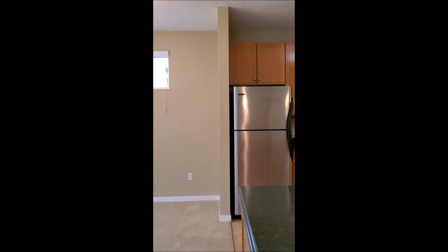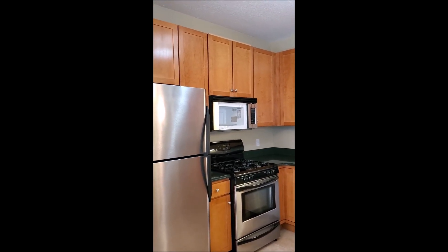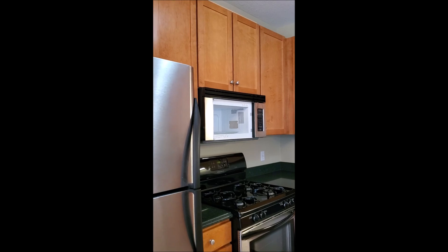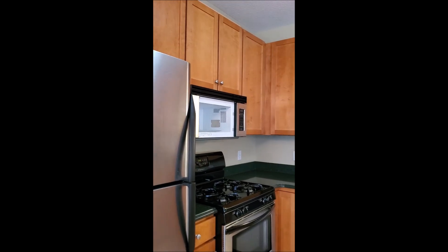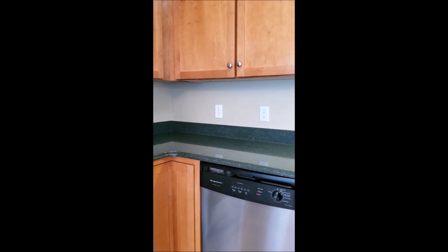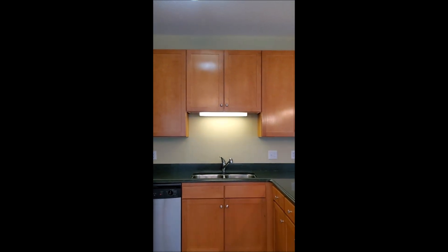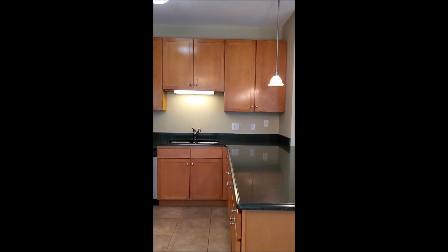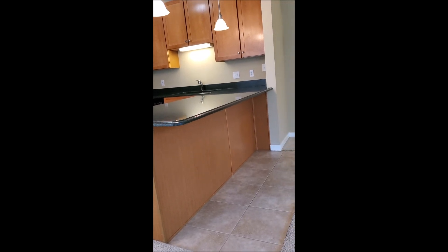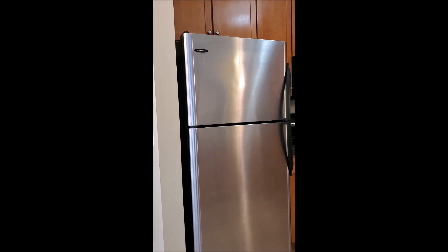The kitchen area — the microwave door will be repaired in one day, unfortunately it's not ready for this video. There's a gas range, a dishwasher, double stainless sinks, and loads of cupboard space. You have an island where you can put stools for informal snacks, breakfast, and dining, and a stainless steel refrigerator-freezer.